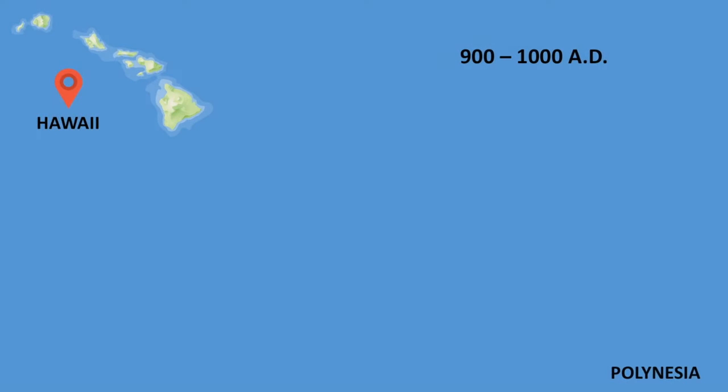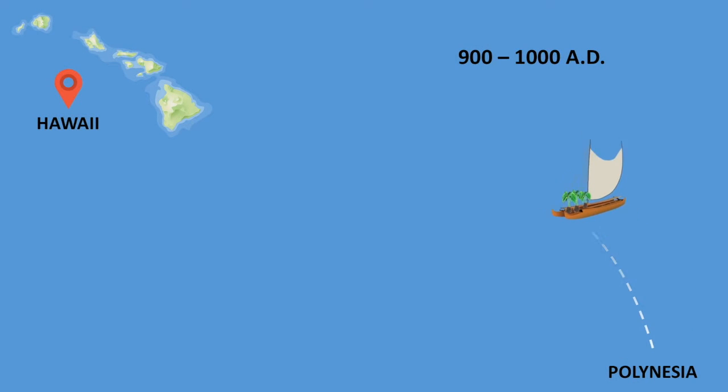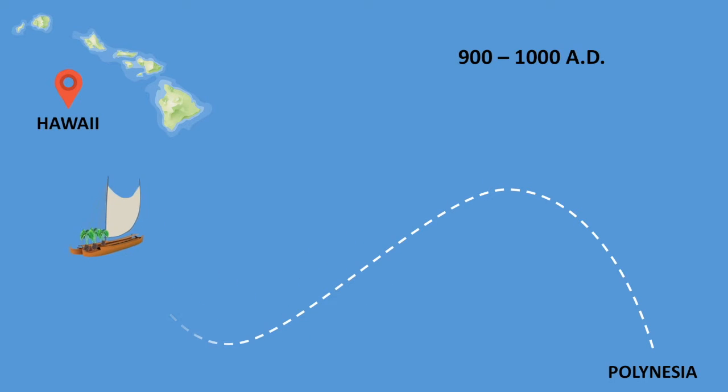It is also believed kalo was introduced to Hawaii by Polynesians during their voyage around 900 to 1000 AD. Now that we know where kalo came from, we can learn exactly how it is grown.